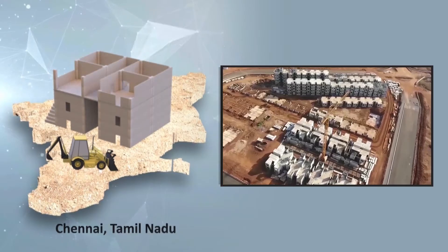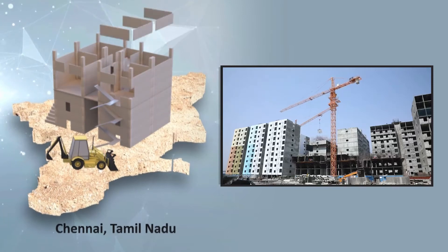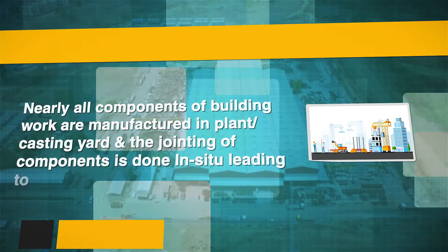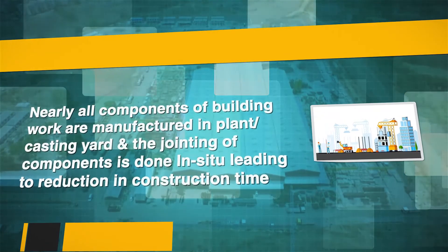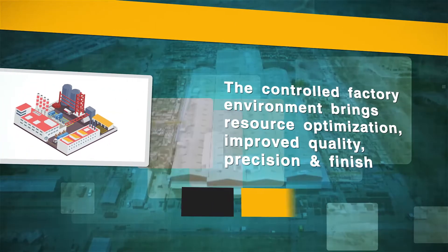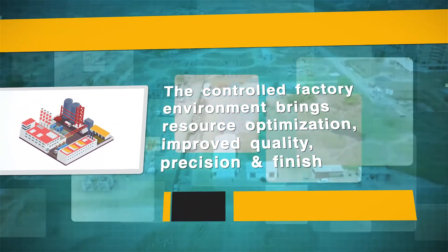The technology provides solutions for low-rise to high-rise buildings, especially for residential and commercial buildings. The 3S Prefab system offers many benefits: nearly all components of the building are manufactured in-plant or casting yard, and the jointing of components is done in-situ, leading to reduction in construction time. The controlled factory environment brings resource optimization, improved quality, precision and finish.